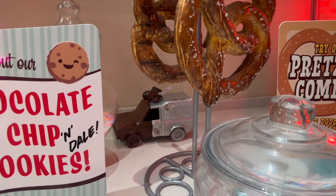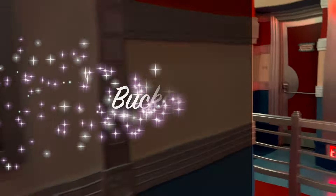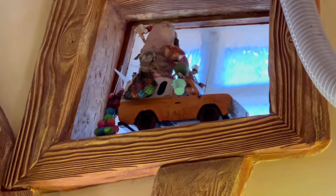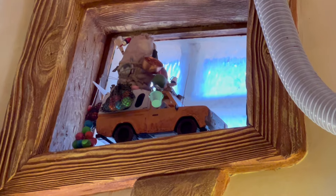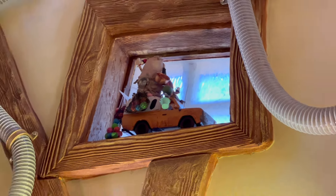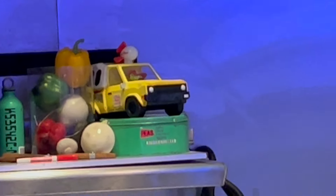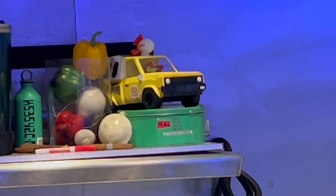Mickey's Runaway Railway popcorn bucket, made out of chocolate. Six, maybe? Another pizza planet popcorn bucket — this one is in the pizza joint in Tomorrowland.